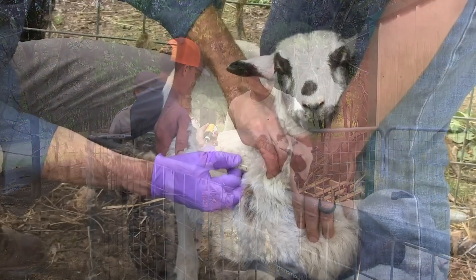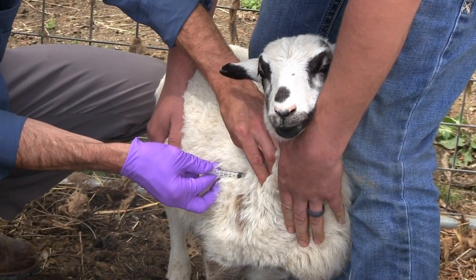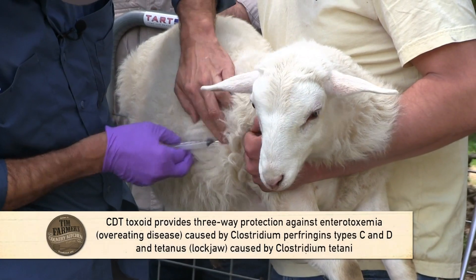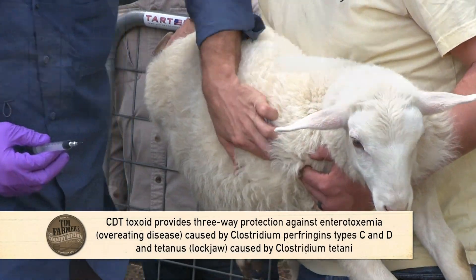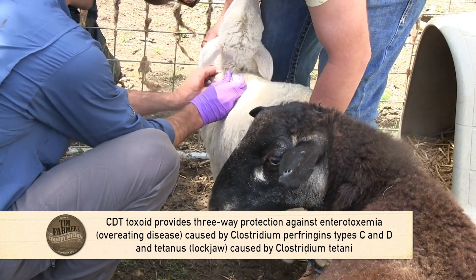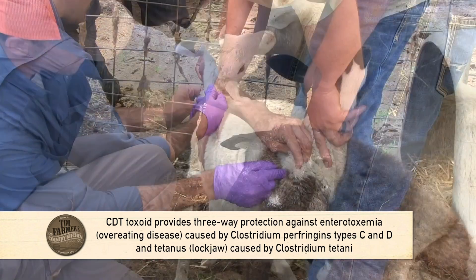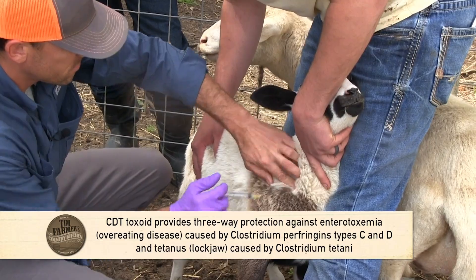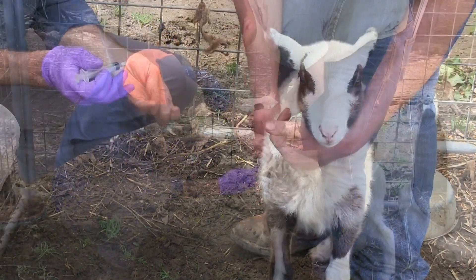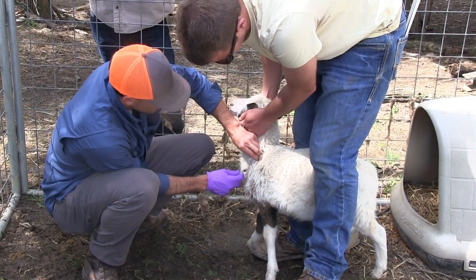We are giving these guys two different things today. One is a vaccine called CDT. It vaccinates for Clostridium Perfringens Type C, Type D, and Tetanus, which are the most common things that can affect them that we can vaccinate for. The other thing we give them is a dewormer called Dectinus.